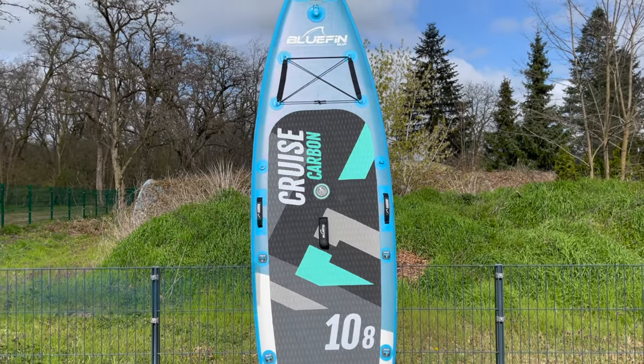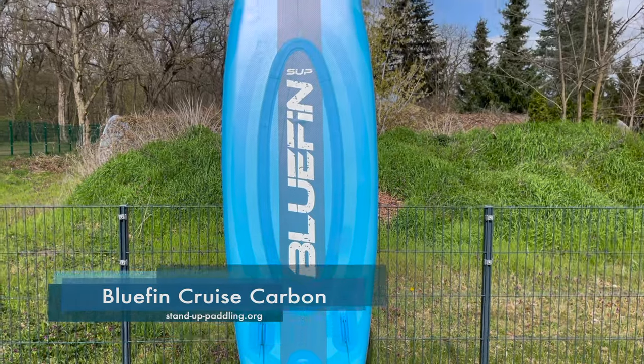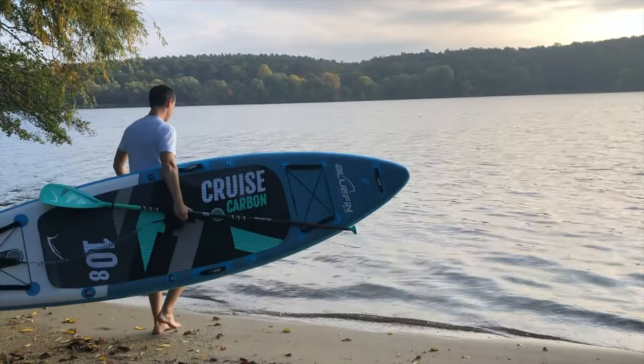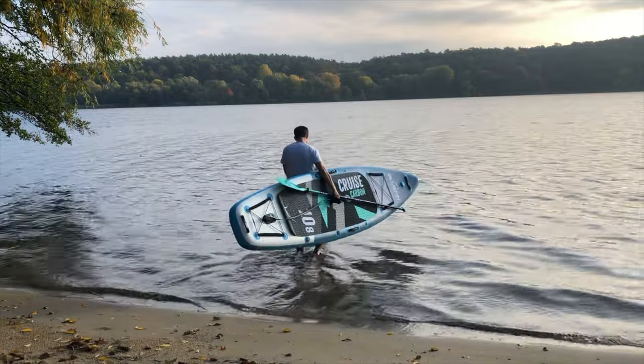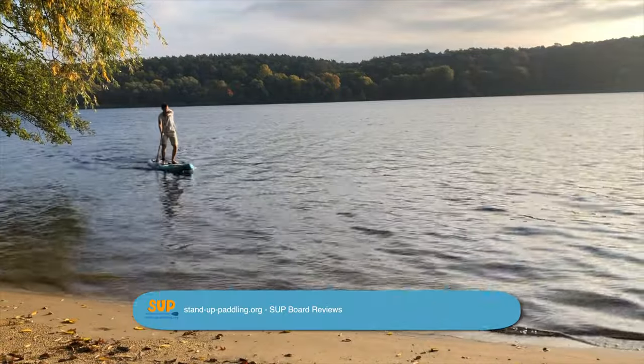Hello and welcome to our YouTube channel and this paddleboard review of the Bluefin Cruise Carbon Series. If you're looking for an inflatable paddleboard that can almost compete with a hard board in terms of stiffness and performance, then you should definitely take a closer look at the carbon variants of the popular cruise paddleboards from Bluefin.